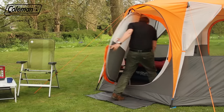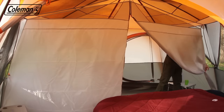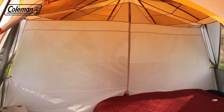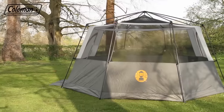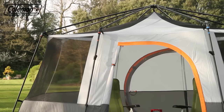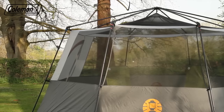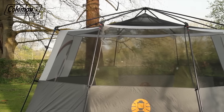If more privacy is required on the campsite, you can simply attach the room divider with the toggles and loops. When camping in warmer climates or for use in the garden, the Cortez Octagon 8's innovative construction means it can be pitched without its flysheet and used on its own as a spacious, bug-proof mesh screen room.